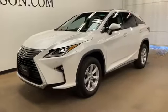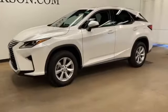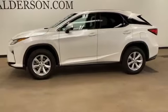2016 Lexus RX 350 with less than 41,000 miles. This SUV offers space as well as power and performance.